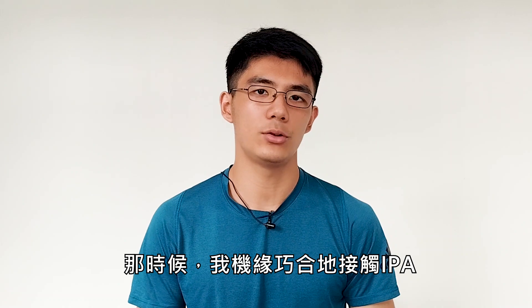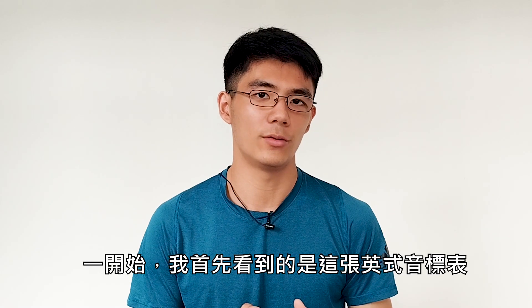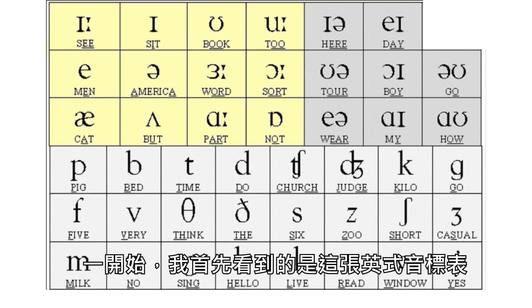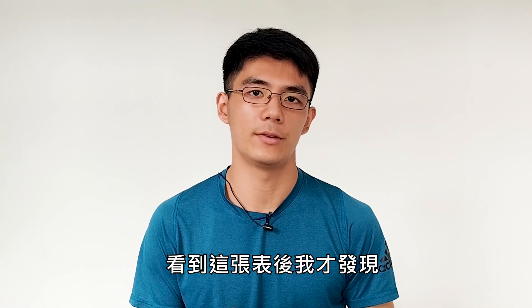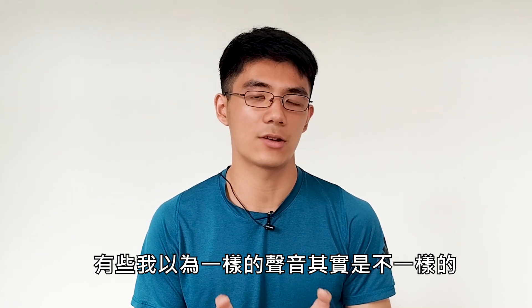At that time, I came into contact with IPA by chance. I saw this English IPA table. It was only after I saw this table that I realised that some sounds I thought were the same were actually different.